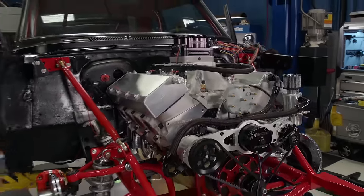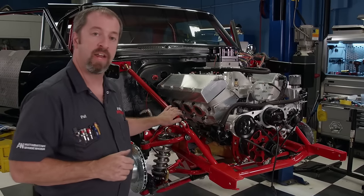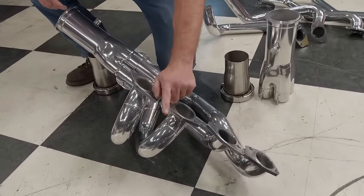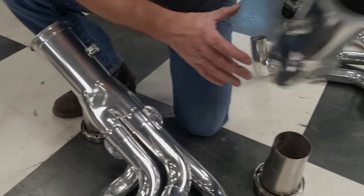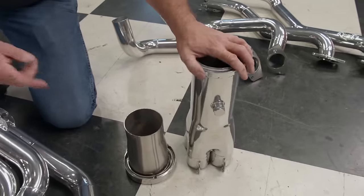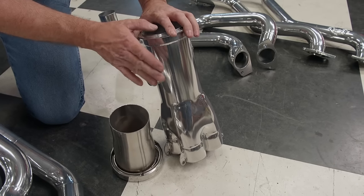588 inches of big block Chevy needs big headers to breathe, and we also need a set that works with our aftermarket front clip. One call to Lemons Headers in Paso Robles, California — all we had to do was tell them the engine size, cylinder head type, and brand of chassis. These are big and beautiful: 2-1/4 inch pipes welded to 3/8 inch flanges, designed for the best possible ground clearance, oil pan room, and spark plug access. A four-inch collector attaches to the primaries with a V-band flange, and they come equipped with bungs and plugs for O2 sensors. They're offered bare or in a beautiful ceramic finish.